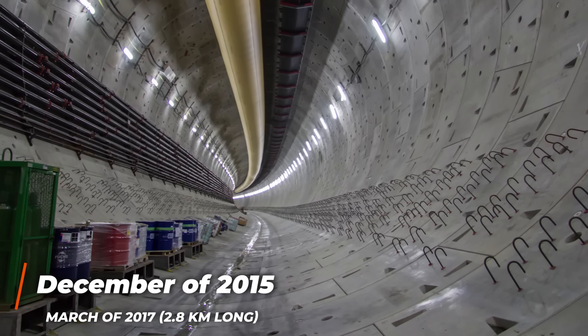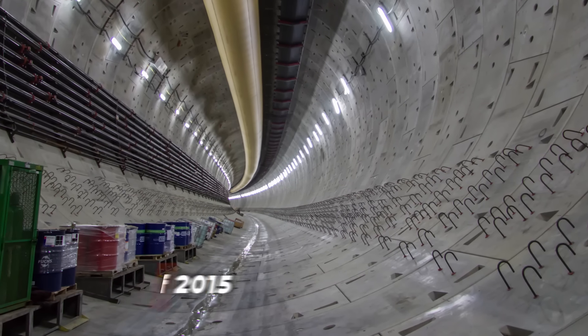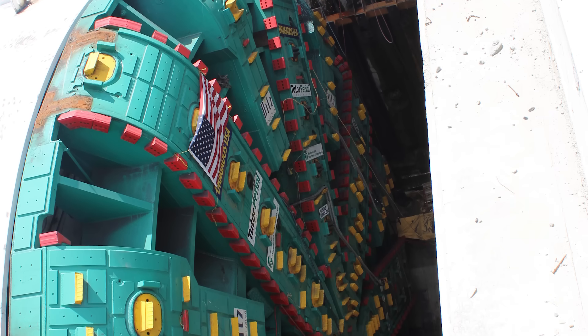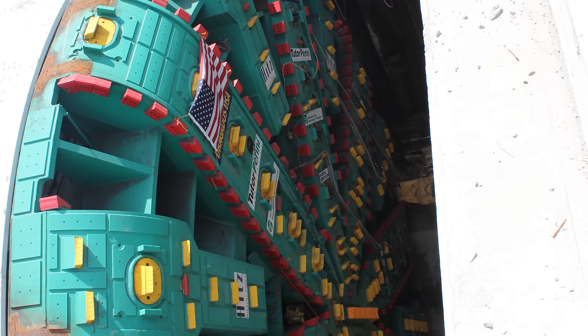Boring resumed in December of 2015, and by March of 2017 the 2.8-kilometer-long tunnel was completed. Though the project may have been a success, unfortunately Bertha did not survive the ordeal. It remains unclear what caused Bertha to sustain such unexpectedly heavy damage over the course of the project.